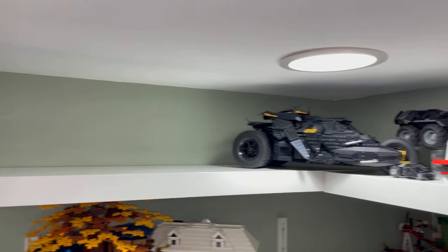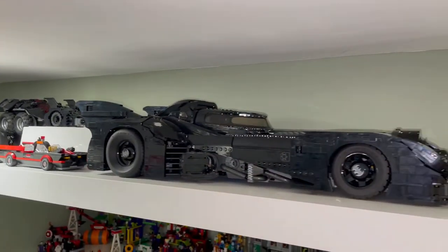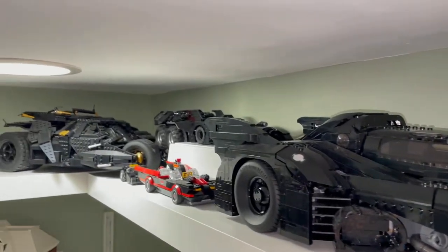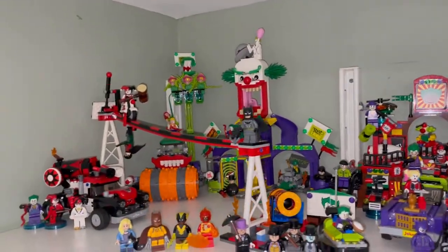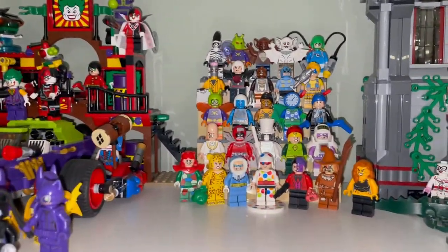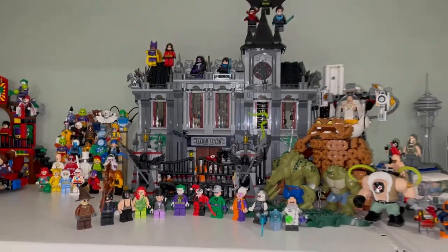We have the Tumbler and the 1989 Batmobile. The Batman batmobile parking lot is gone. I moved the classic Bat Cave over here to this corner, and up here we have Joker's Funhouse Escape — this is new. I elevated up all the villains.